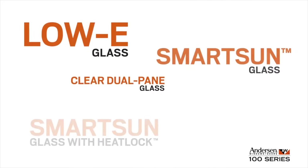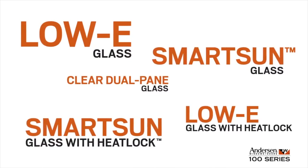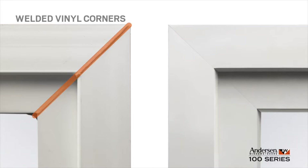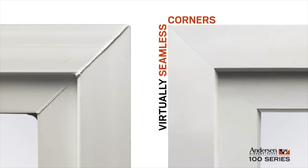And with glass options for every climate and project, 100 series windows and patio doors deliver performance in every region of the country. Plus they feature advanced craftsmanship throughout. For instance, unlike vinyl windows, the corners on 100 series windows and patio doors are virtually seamless.